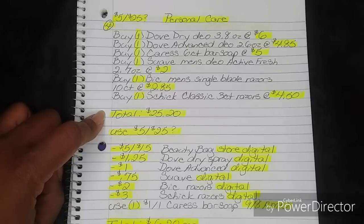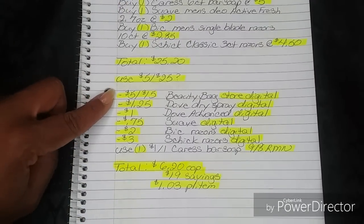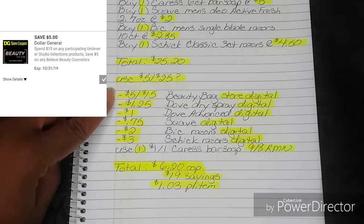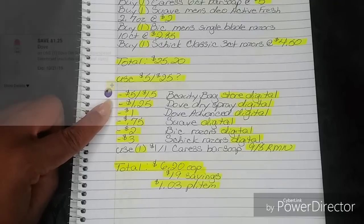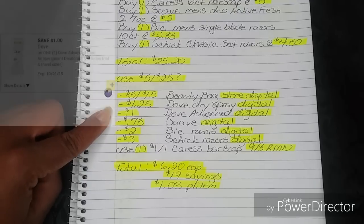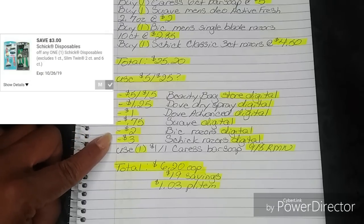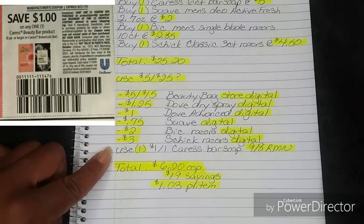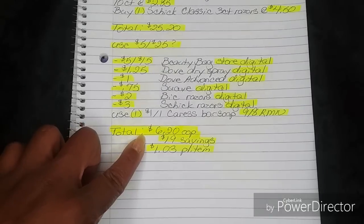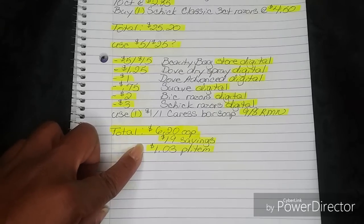That brings your total to $25.20. Then use your 5-off-25 if you have it. Once you put in your phone number, your $5-off-15 beauty bag store digital will fall off — that's when you spend $15 on Dollar General Studio or Unilever products, you save $5. Then your $1.25 Dove Dry Spray digital, your $1 Dove Advanced digital, your $0.75 Suave digital, your $2 BIC Razors digital, and your $3 Schick Razors digital will all fall off. Then use one $1-off-one Caress bar soap from your 9-8 Retail Me Not. After all of that, your total comes down to $6.20 out of pocket — a savings value of $19, breaking down to $1.03 per item.